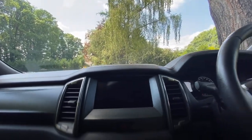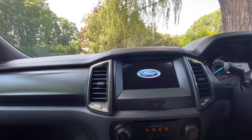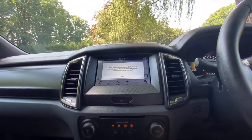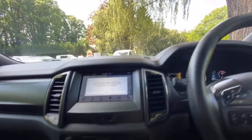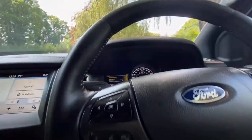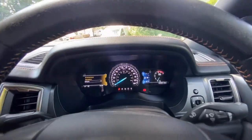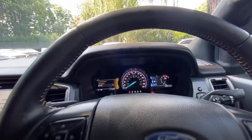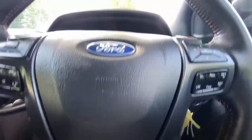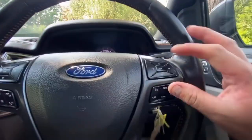This one has got just one key, but it's a proper key. Starting it up — it fires into action straight away, no problems at all. There's no smoke or anything like that, it really runs well. As you can see, there are no warning lights on the dashboard — that one there is literally just the handbrake being on. The steering wheel is nice and clean and free from damage, in really good clean condition.